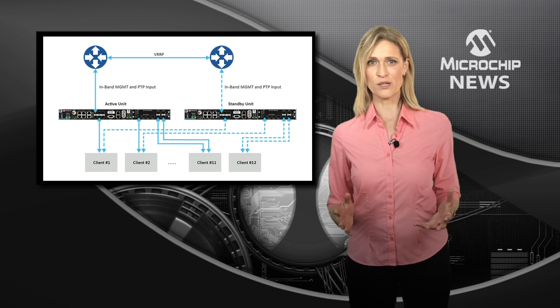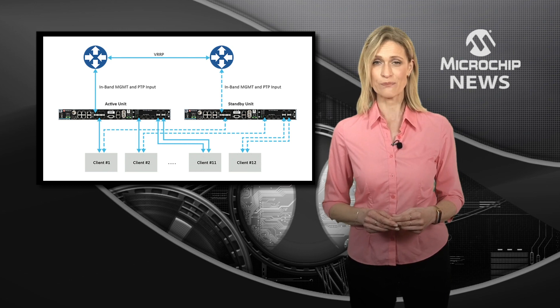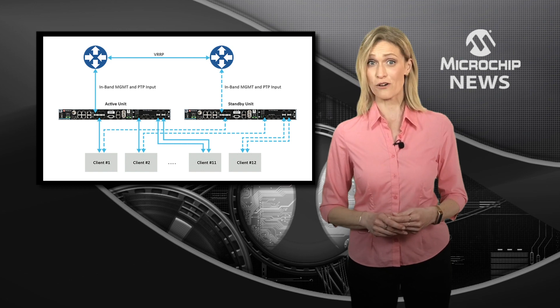Any Time Provider 4100 model running any firmware version can be upgraded to version 2.2. All functions on the unit are preserved — there are no compromises nor trade-offs.